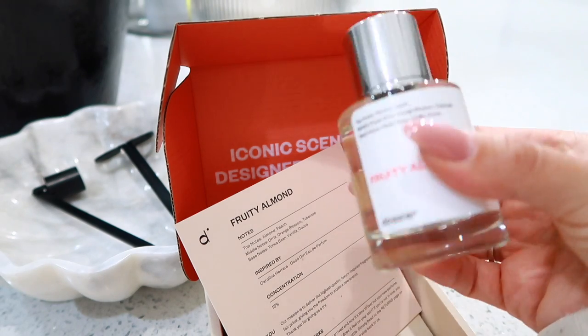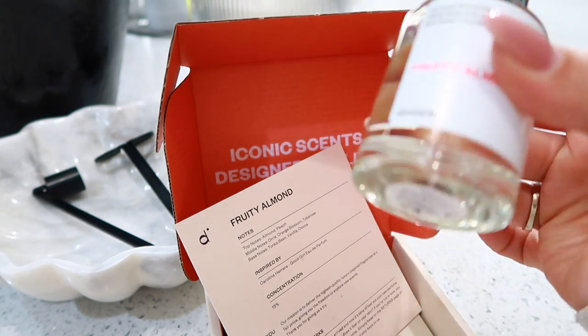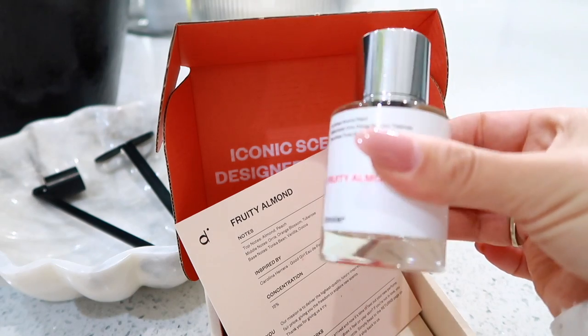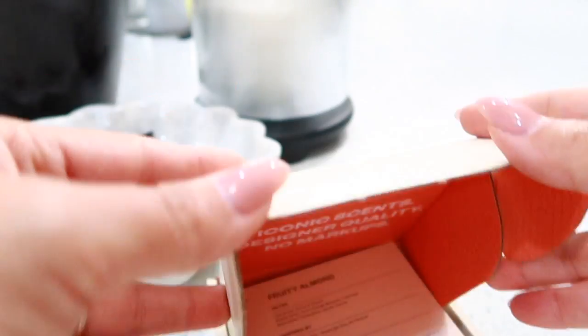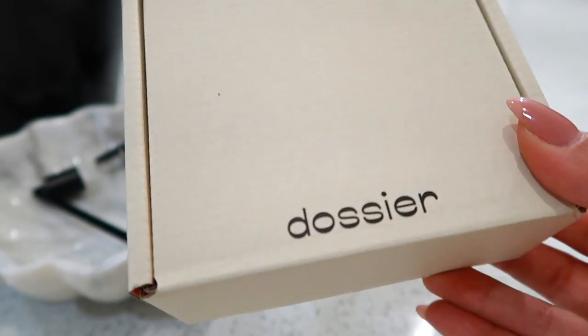This is really nice. I would say this is my favorite out of the two. They're both really beautiful, but if you're going to go with something that's really nice and sleek — like a Tiffany's-Burberry type scent — then I would definitely go with this Fruity Almond. It is absolutely beautiful. I will link both of these as well as all of the information for Dossier below in the description box for you guys.